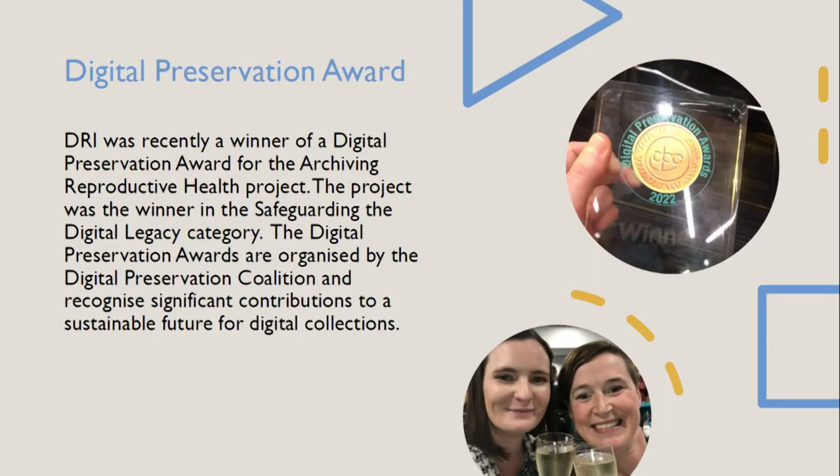The project was recently a winner of a Digital Preservation Award in the category of Safeguarding the Digital Legacy. These are awards given by the Digital Preservation Coalition every two years, recognizing significant contributions to a sustainable future for digital collections — any work or project increasing access or enabling greater preservation of at-risk digital collections. Lorraine Grimes, the other archivist on this project, and I were in Glasgow for the iPres conference and were very surprised but very pleased to win.